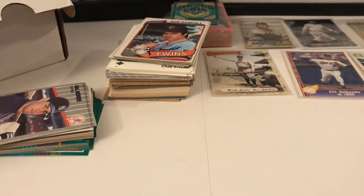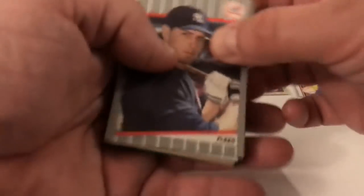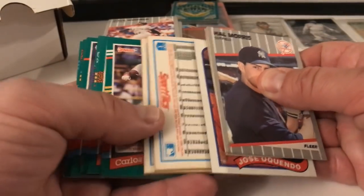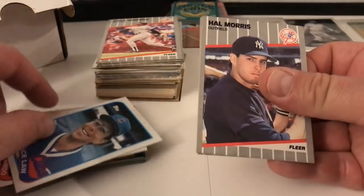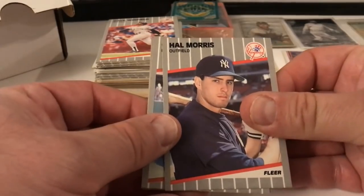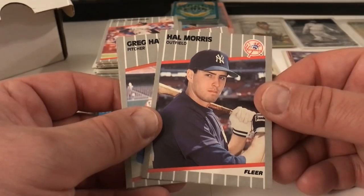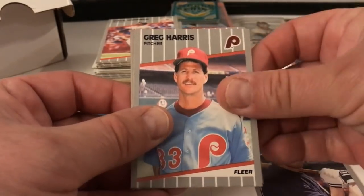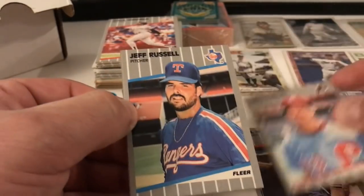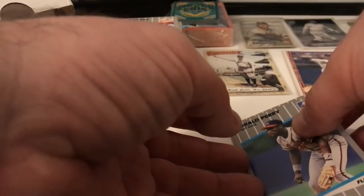My guess is we're not going to find anything super spectacular in here, because it looks like they just packaged these up. These could have been like world's greatest pack-chase cards and they just boxed these up and resold them — that's what I'm starting to think. Then they threw these older cards in here to make it seem like something cool. Hell Morris, Greg Harris, Jeff Russell, Gerald Perry — 89 Fleer.